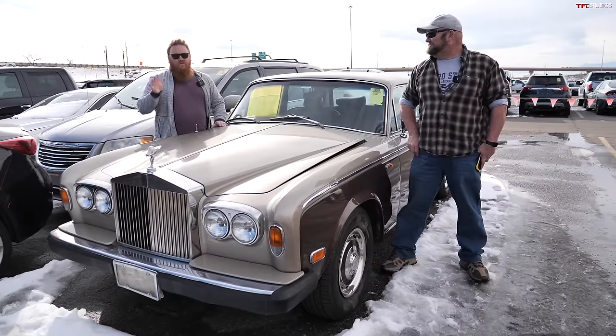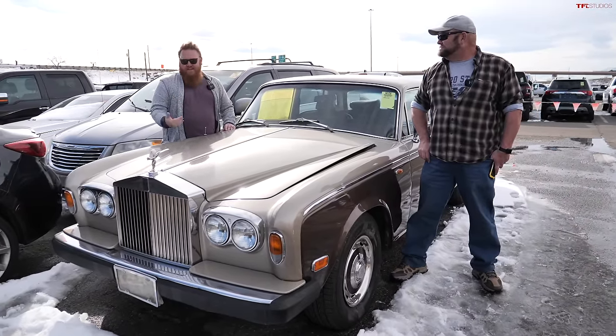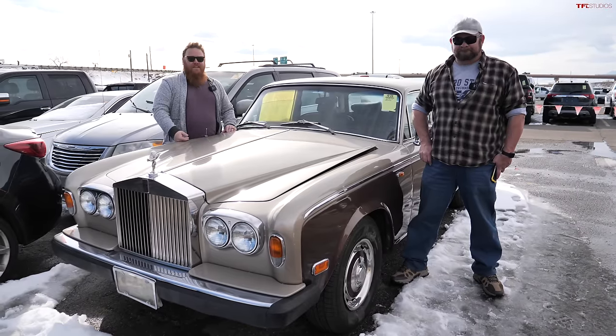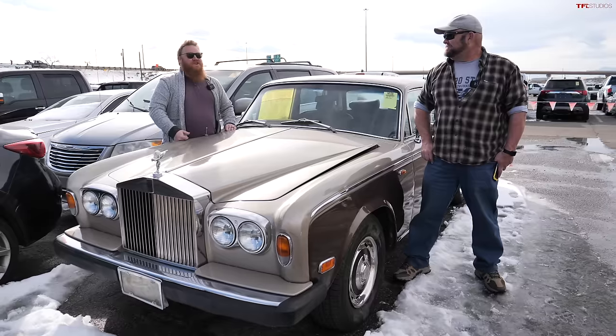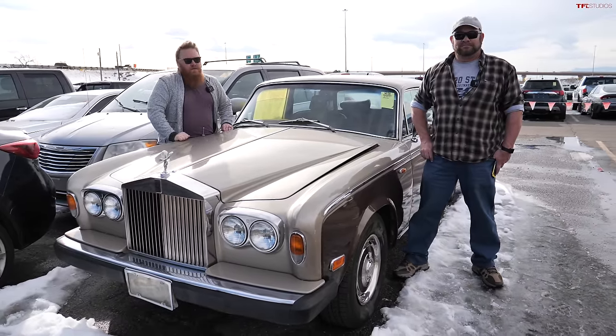If you find one in really nice shape, you could spend fifteen to twenty grand. A non-running condition example can be found for less than five thousand dollars, but it will quickly get up to that fifteen to twenty thousand once you factor in keeping it on the road.